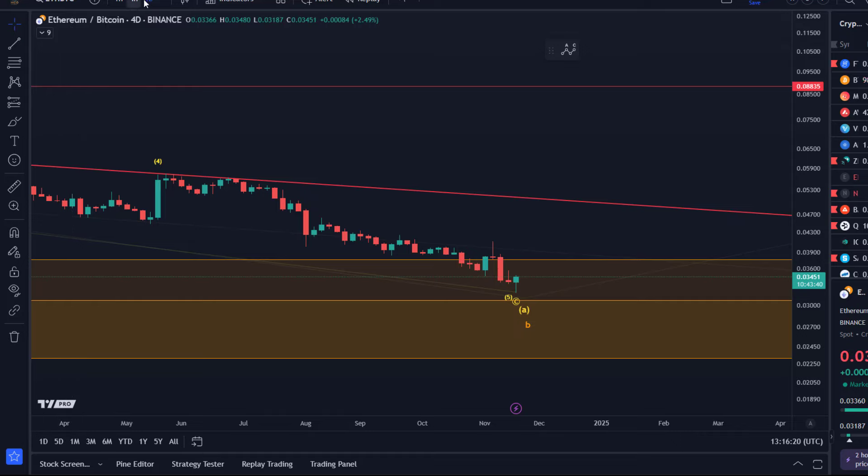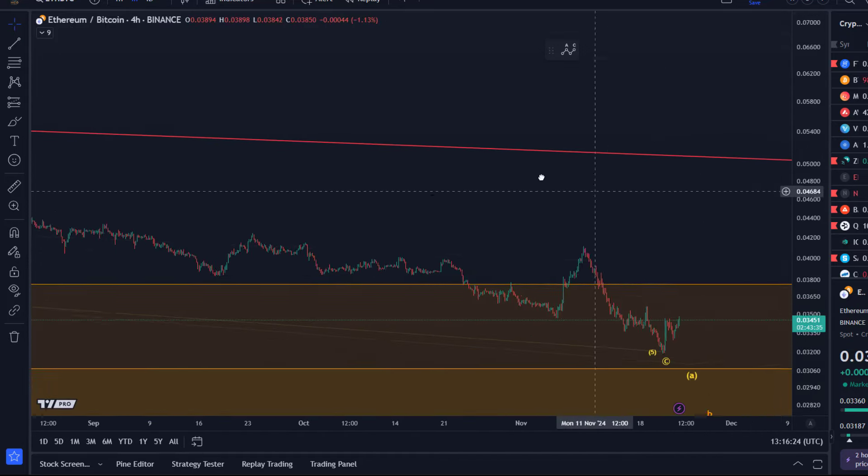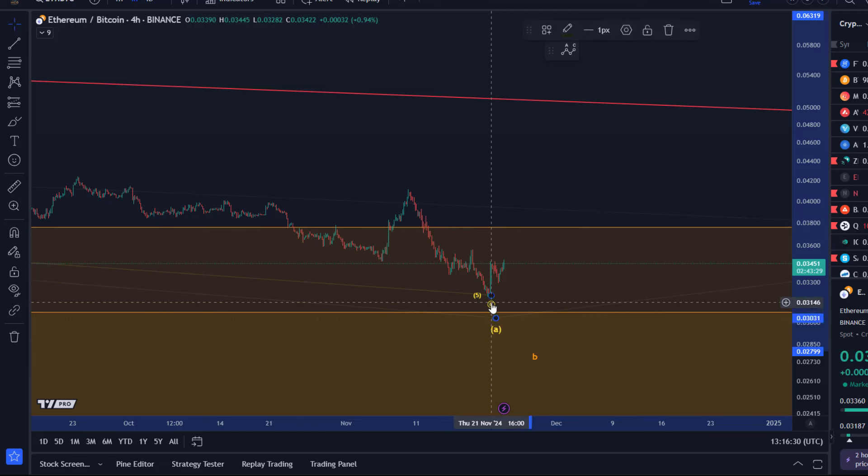On the four-day chart, the first indication we are really reversing — but on the smaller timeframe I want to see a micro five-wave move up. There's much more work to be done, but I'll keep you updated about that.